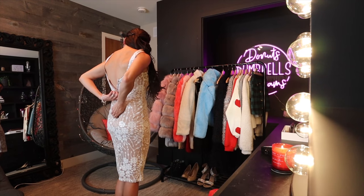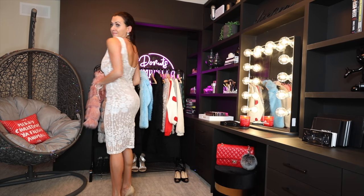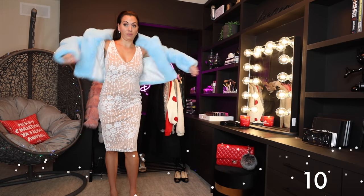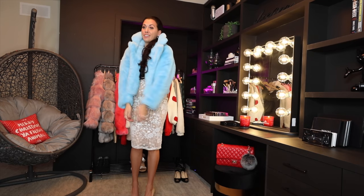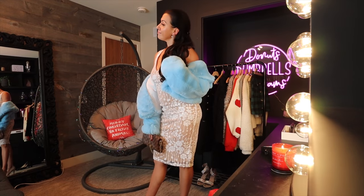This longer dress is also a more conservative option because it's a midi-length dress, but it has a little shimmer and a sheer part to it. I paired it with some really beautiful beige heels and made it more fun with a blue faux fur jacket and a little clutch. You could do this for evening, or keep it conservative by pairing it with a less colorful jacket.